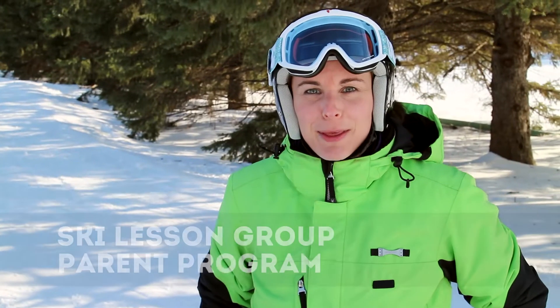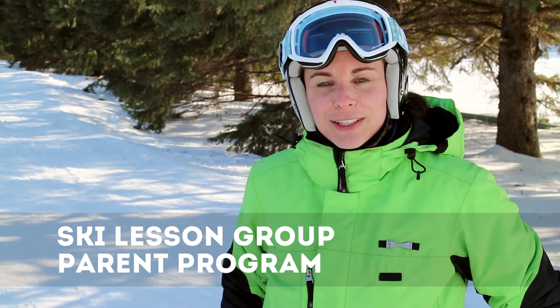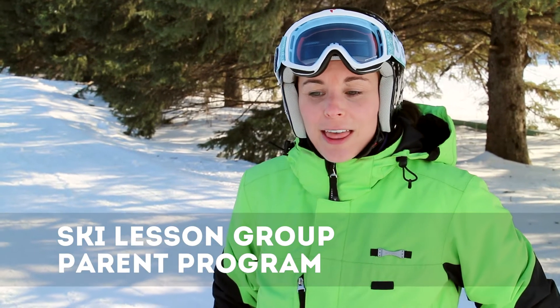Hi, I'm Heather Hotsfield. I'm the parent program director here at Blizzard Ski and Snowboard School. The parent program is a really great opportunity for parents who want to enjoy skiing while their kids are learning in any of the programs — classic or the all-day programs. What we do is we just work on technique and learning to love skiing while your kids are learning as well, so you can go out and keep up with them.